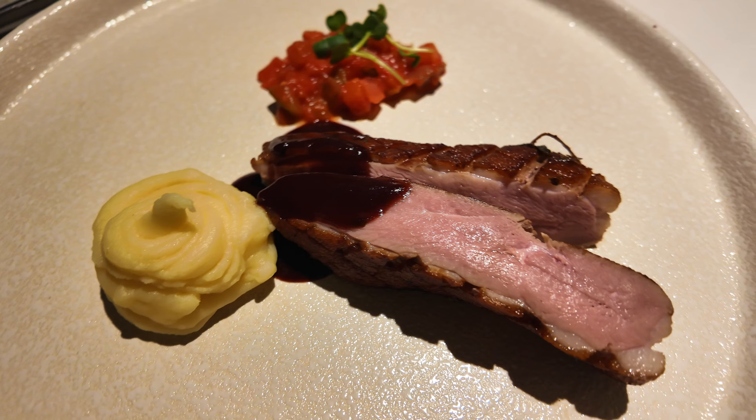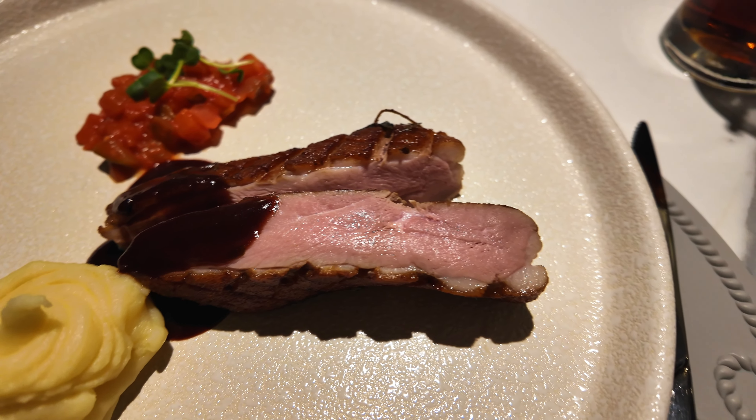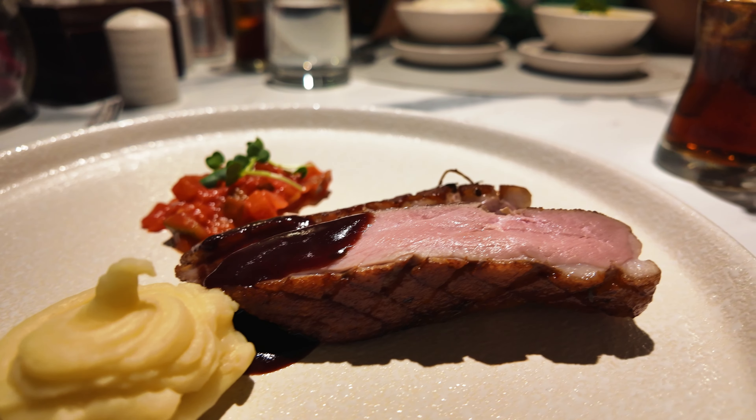We've basically got a second surprise main which we didn't realise we were getting - duck with mashed potato and the same ratatouille, but it's still really nice. The duck looks incredible. It's got this char to the top, kind of like it's been grilled. That's delicious.